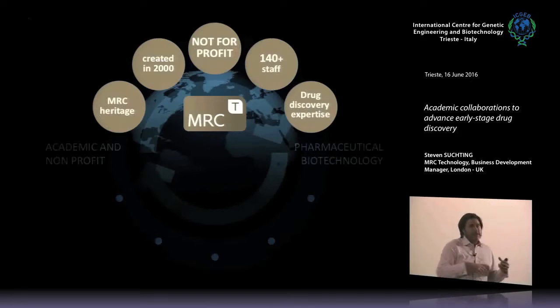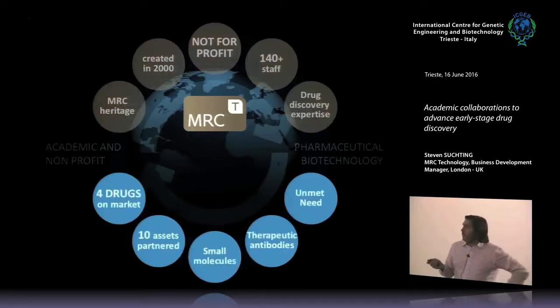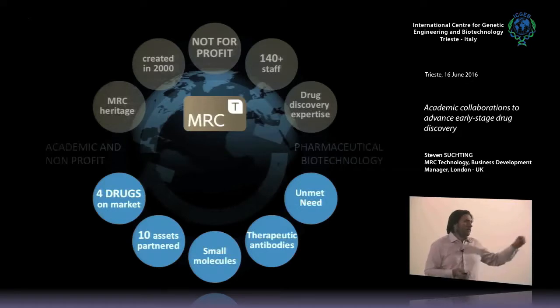In drug discovery, we've been very successful. We work in any area of unmet medical need, and our scientists are predominantly focused on developing new small molecules or new therapeutic antibodies — actual compounds or antibodies that could one day become drugs on the market. For an organisation of our size, we've had fair success: four drugs we've made are actually in the clinic treating patients today, and another ten projects we've worked on are partnered with different pharmaceutical companies at various stages of preclinical or clinical development.